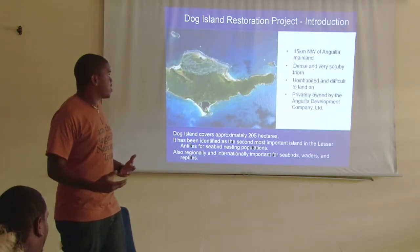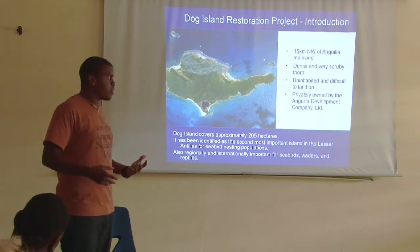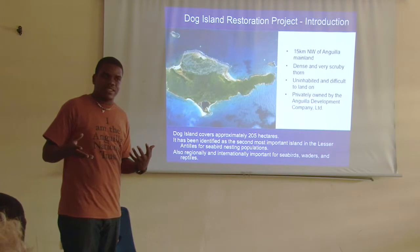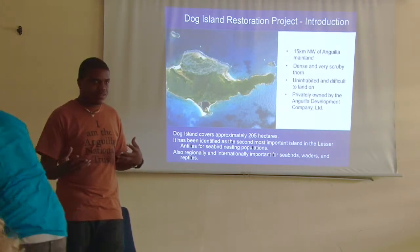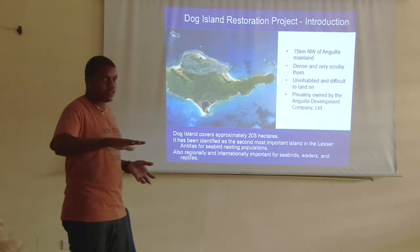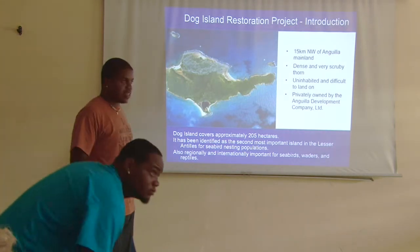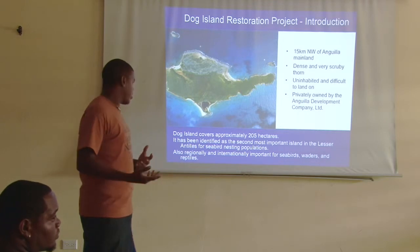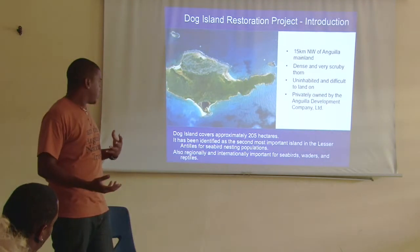Dark Island is 50 kilometers away from Angola, which is about a 30-minute boat ride. It's dense in vegetation and very scrubby, with low-lying terrain. It's uninhabited and very difficult to land on. Dark Island is 205 hectares in size.